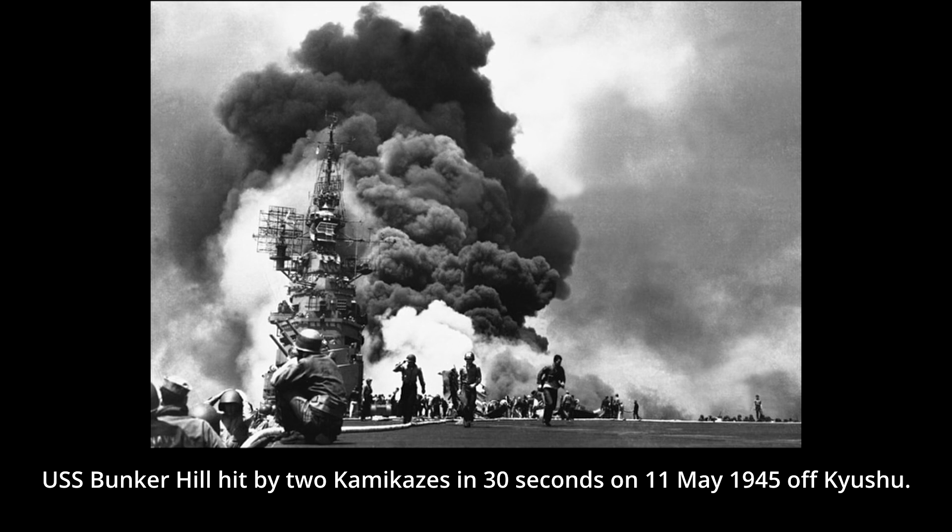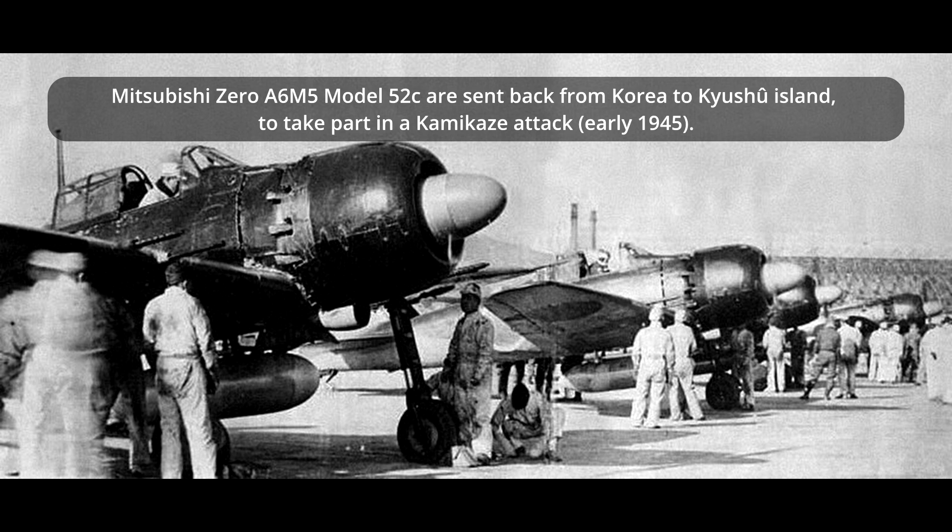The suicide attacks were mostly carried out using any existing aircraft that was operational, including older trainers and obsolete aircraft. However, supplies of these aircraft would inevitably become limited and their previous usage meant fewer would be serviceable compared to newer, more expensive models. Thus, the Japanese army wanted a specially designed kamikaze aircraft that could be produced in great numbers, with simpler construction and using as little of dwindling material stockpiles as possible.